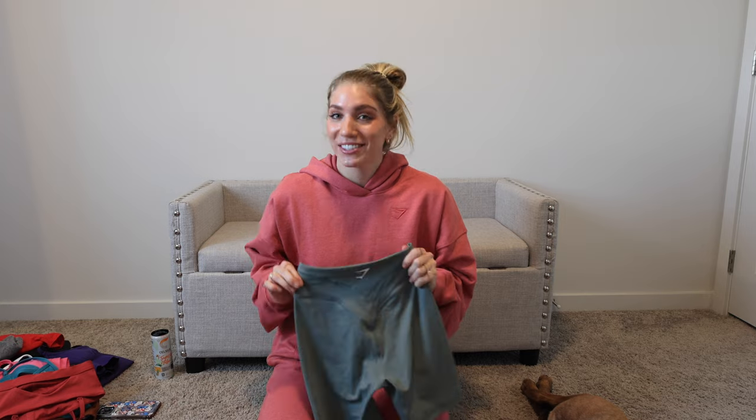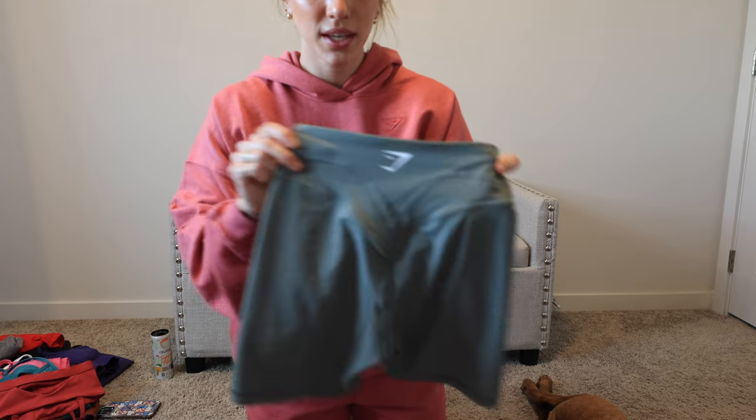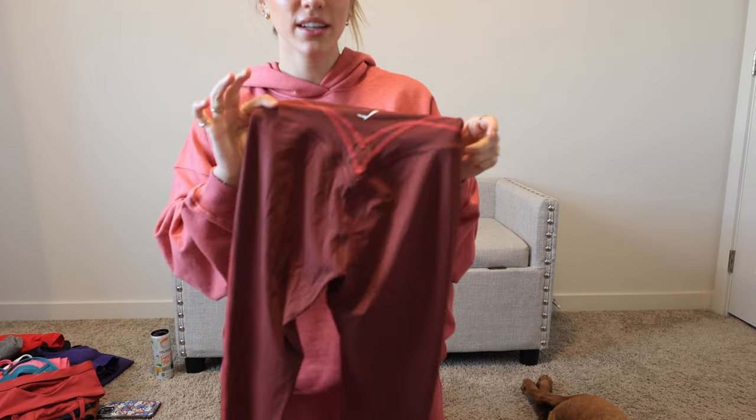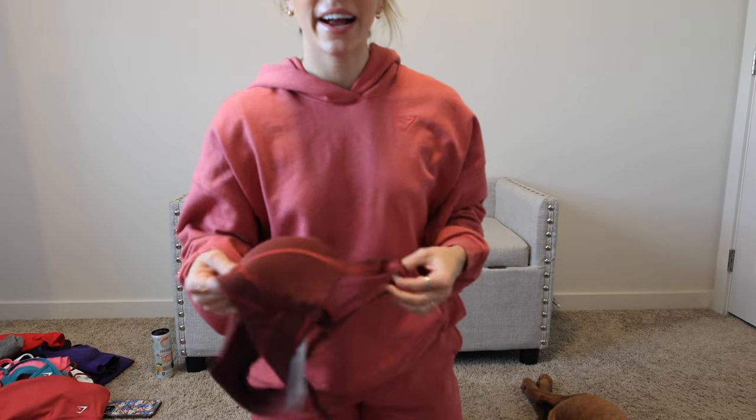I wore the green ones the other day with a white bandeau bra and it looked so cute. Here's the green — the stitching in this one is a little more low-key, just a slightly darker green. I have these two in the shorts, and then I got this colorway in the leggings — the leggings are like a maroon color and then the stitching is that pinkish-red color, which matches the bandeau bra perfectly. This was my outfit the other day when I was doing cardio. I also picked up the matching sports bra for this collection — it has molded cups, but I just don't fill them out.